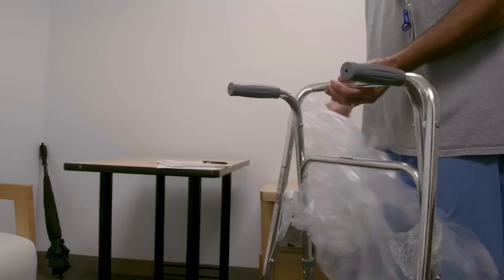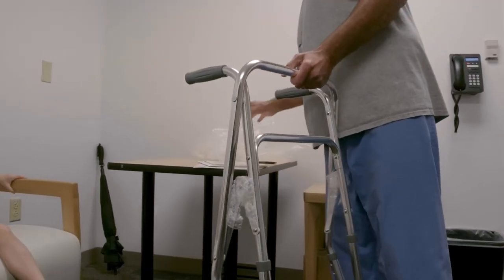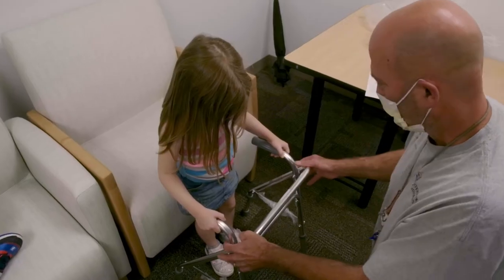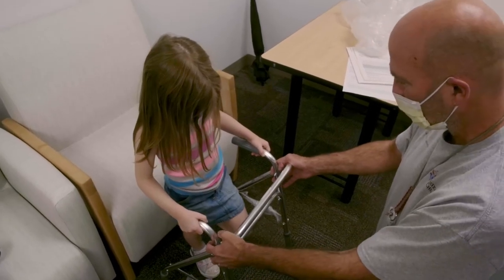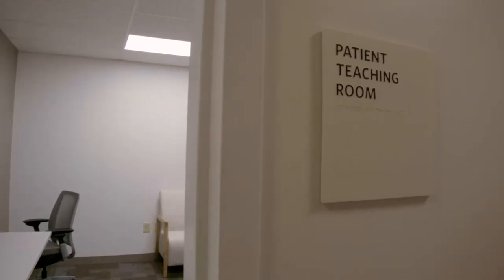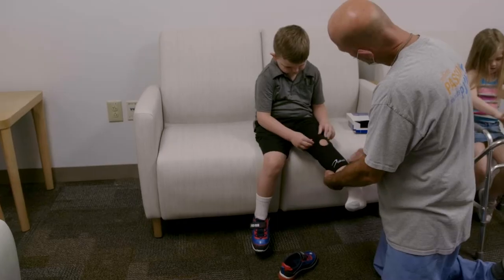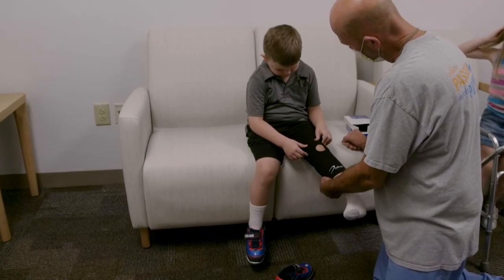There are times when caregivers prefer to pick up the equipment or additional supplies at the home care offices. We are located at 255 East Main Street, just blocks from the main hospital. There is a patient teaching room where families can pick up supplies and if needed ensure supplies or equipment is properly sized and fitted.